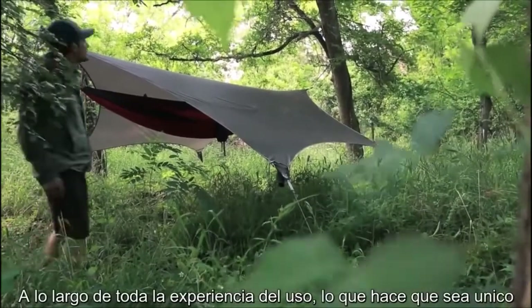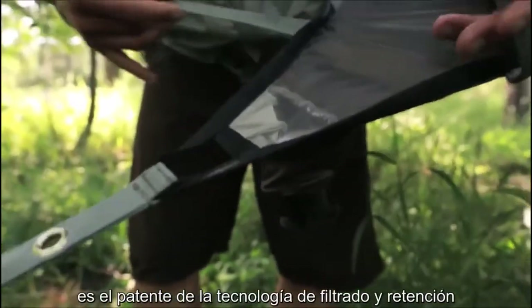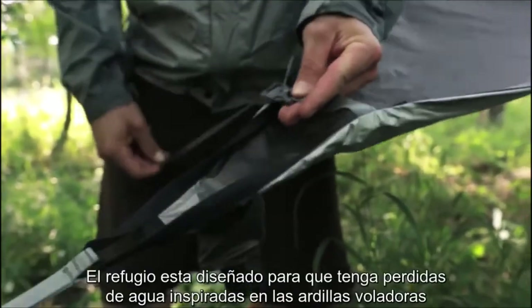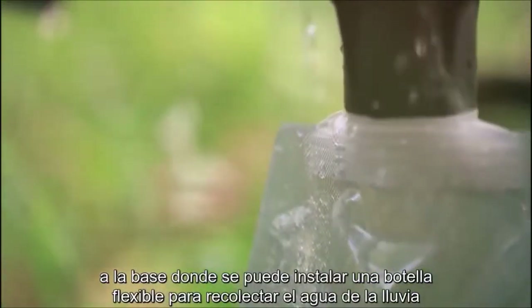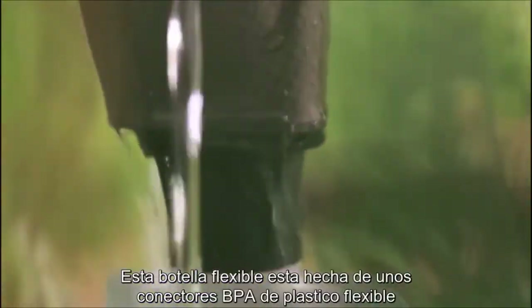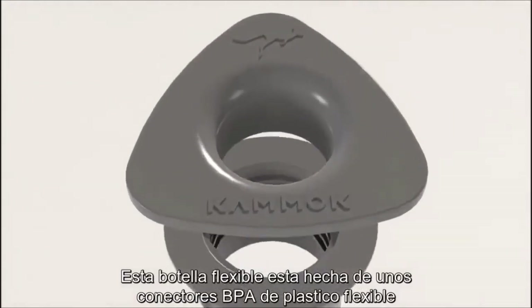What makes the Glider so unique is the patent-pending, built-in rain retention technology. The shelter is designed to have catenary curves inspired by the shape of the sugar glider flying squirrel. Natural rain gutters are created along these curves using adjustable suspension, and water is channeled to the four feet of the Glider. At the base of the feet, there are funnels that enable the attachment of a flexible water bottle to collect the rainwater, made possible by our patent-pending, BPA-free plastic connectors.